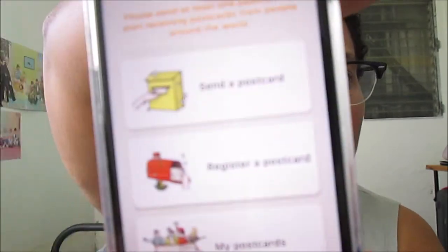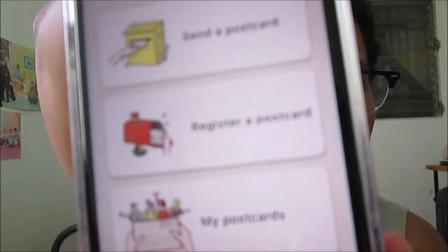So let me show you the app. You click on the app and you can see what it looks like. This app is a helper for Postcrossing, and I want to write and send my first postcard with you.